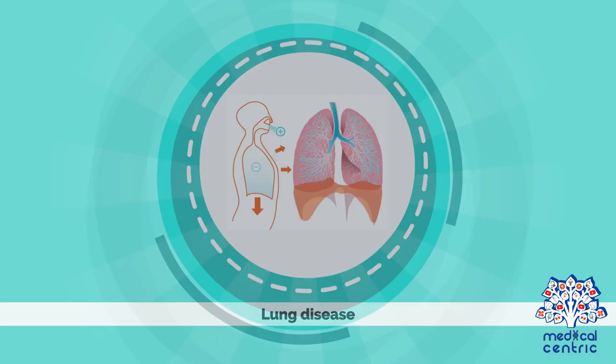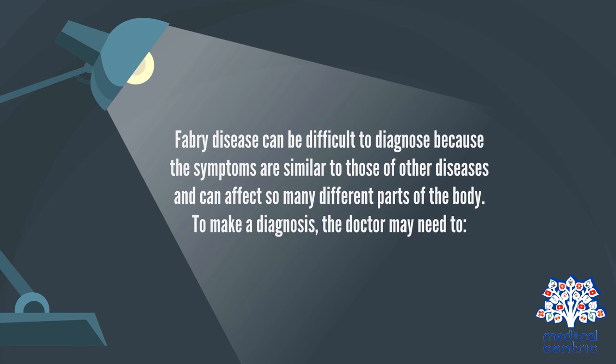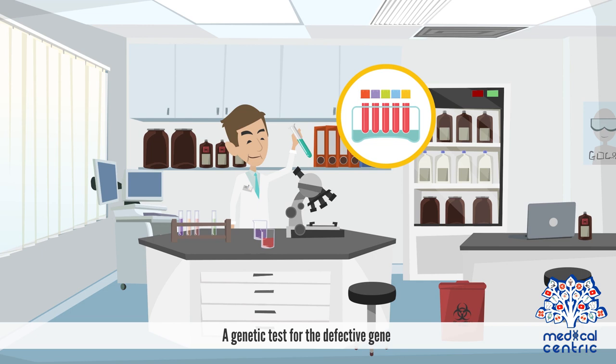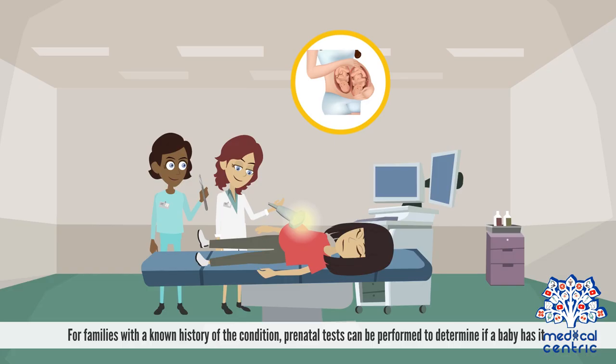Fabry's disease can be difficult to diagnose, because the symptoms are similar to those of other diseases and can affect so many different parts of the body. To make a diagnosis, the doctor may need to order a blood test to measure the level of alpha-galactosidase, and a genetic test for the defective gene. For families with a known history of the condition, prenatal tests can be performed to determine if a baby has it.